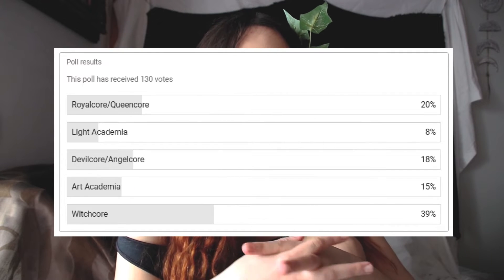I did a poll here on YouTube and a huge amount of you — like 40% — chose the witchcore aesthetic. I'm actually pretty hyped to do it because I used to implement a lot of it in my previous photography.